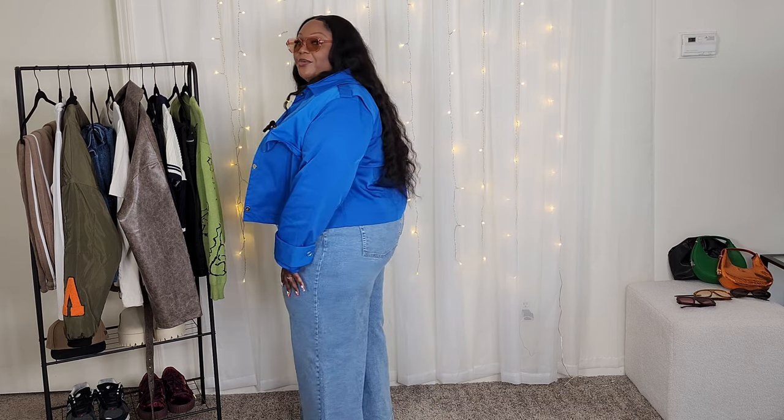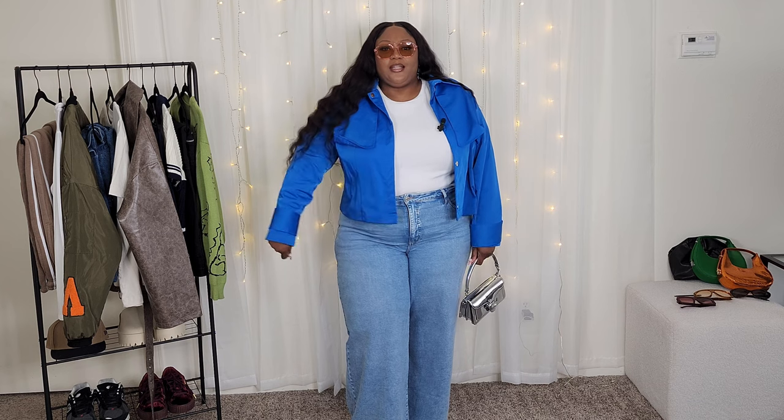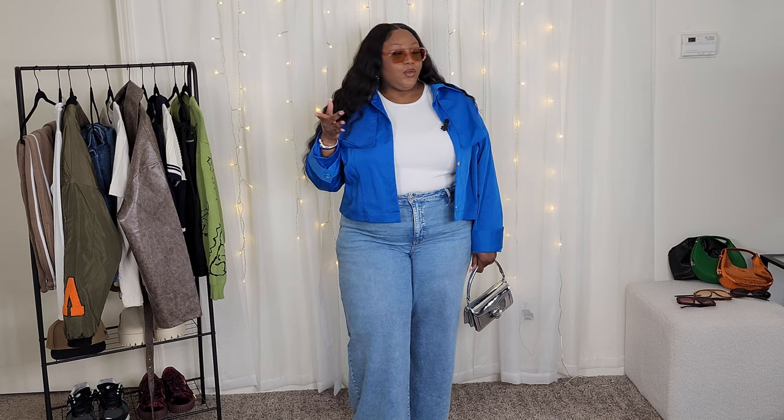The jacket is actually an old Target run — it's from the Black History Collection from last year, so it's definitely not available anymore. It's kind of like a spring jacket. I stepped outside for a second to take pictures and it was a little chilly, so I would save this outfit for a warmer day — maybe not when it's 20 degrees outside like right now.